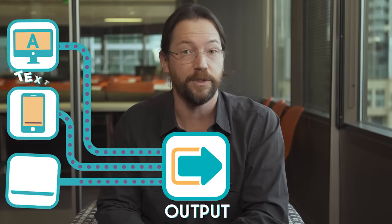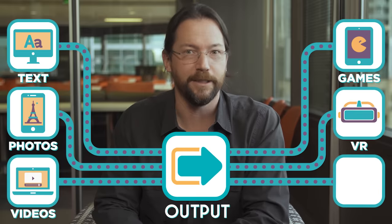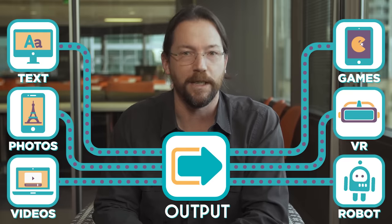How a computer outputs information depends on what the computer is designed to do. A computer display can show text, photos, videos, or interactive games — even virtual reality. The output of a computer may even include signals to control a robot. And when computers connect over the internet, the output from one computer becomes the input to another, and vice versa.